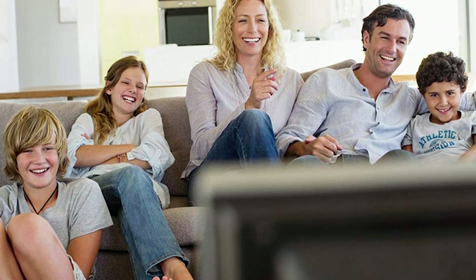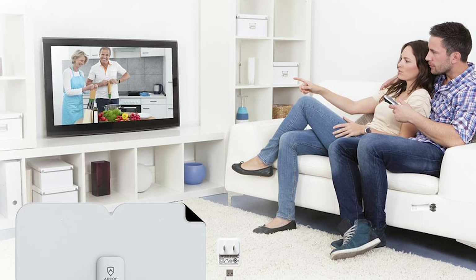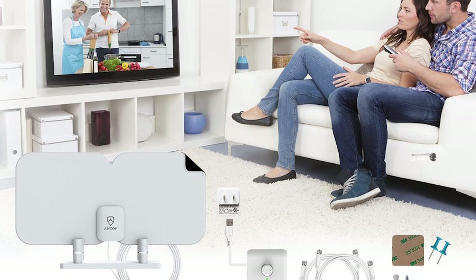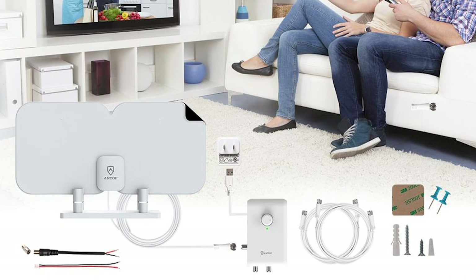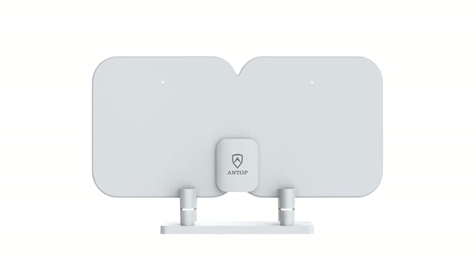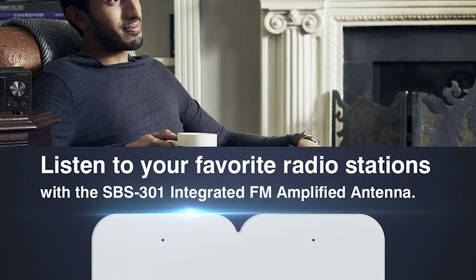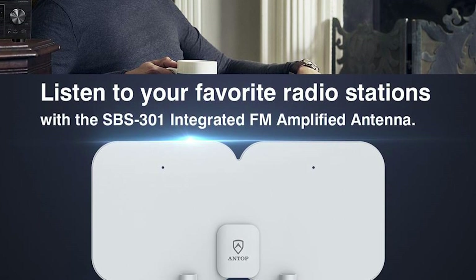This versatile antenna gives you free national and local channels for life, using multiple devices without paying a monthly cable subscription fee. It showcases new-generation advanced digital technology that reduces blind spots and scans for more available channels. This paper-thin, sleek design is perfect for any type of home interior style and can be installed on tabletops or walls. The high-quality connectors are compatible with most radio tuners and receivers, letting you enjoy FM and AM broadcasts within the vicinity.